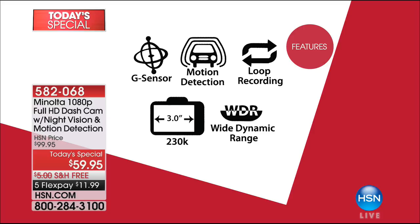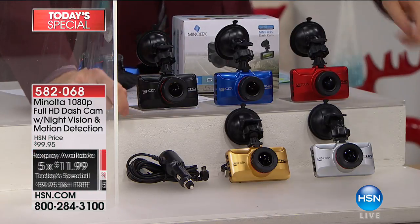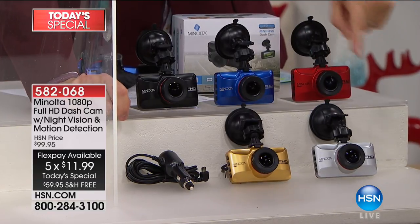We're going to do free shipping and five flex pay. You can choose a gold, silver, red, blue, or black.